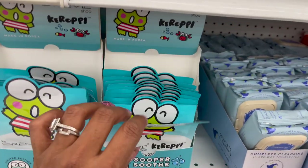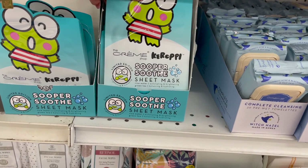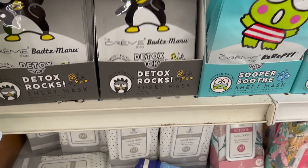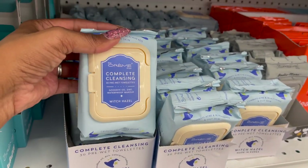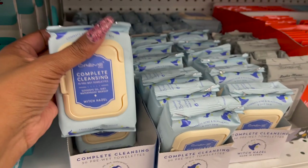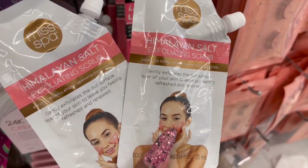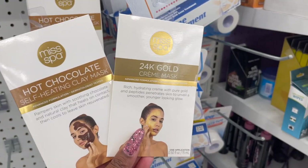How adorable are these face masks for 99 cents? These are by The Cream Shop — Super Soothe Sheet Masks with Rice Water: Exfoliating and Brightening, Green Tea Balancing and Hydrating. Those are new. Then they have the Detox Rocks charcoal deep cleanse — so stinking cute, definitely have to grab some. These also look new by Cream Shop — Complete Cleansing Wipes, good for old dirt and waterproof makeup with witch hazel, only 99 cents.